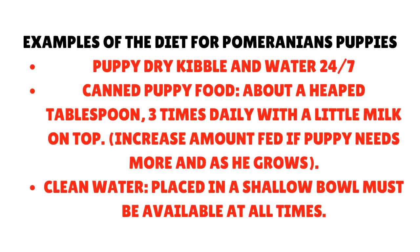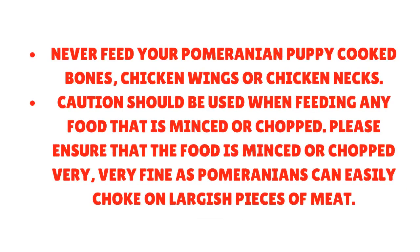Examples of the diet for Pomeranian puppies: 1. Puppy dry kibble and water available 24/7. 2. Canned puppy food, about a heaped tablespoon, three times daily with a little milk on top — increase the amount fed if the puppy needs more and as he grows. 3. Clean water placed in a shallow bowl must be available at all times. 4. Never feed your Pomeranian puppy cooked bones, chicken wings, or chicken necks. 5. Caution should be used when feeding any minced or chopped food — ensure it is minced very fine, as Pomeranians can easily choke on largish pieces of meat.